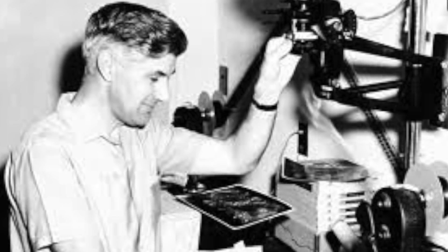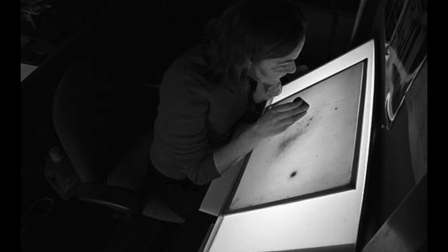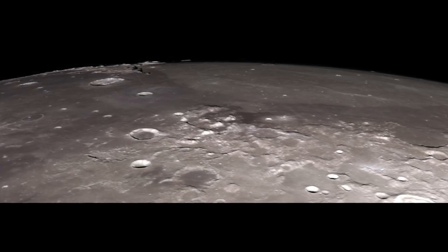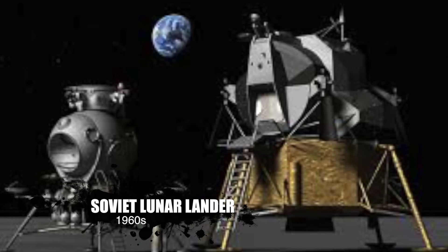This was the height of the Cold War after all, and the U.S. government did not want the Russians to know how good their cameras were. They didn't want the Russians to search through the orbiter pictures to find a landing site for them. The Soviets had their own lunar lander.